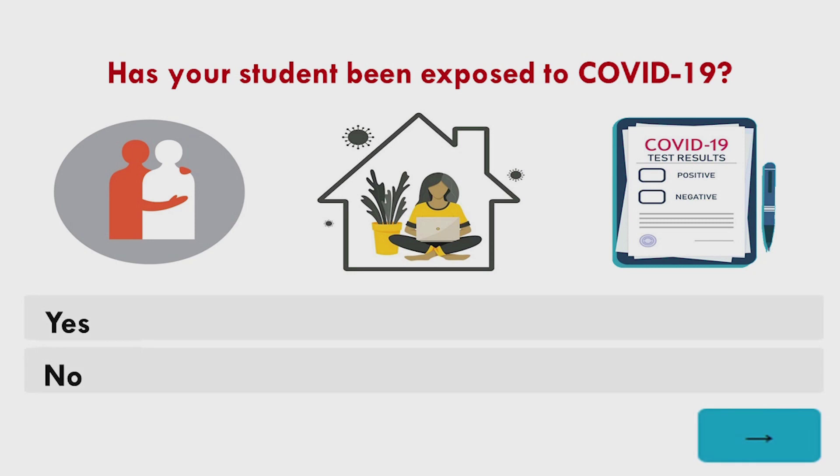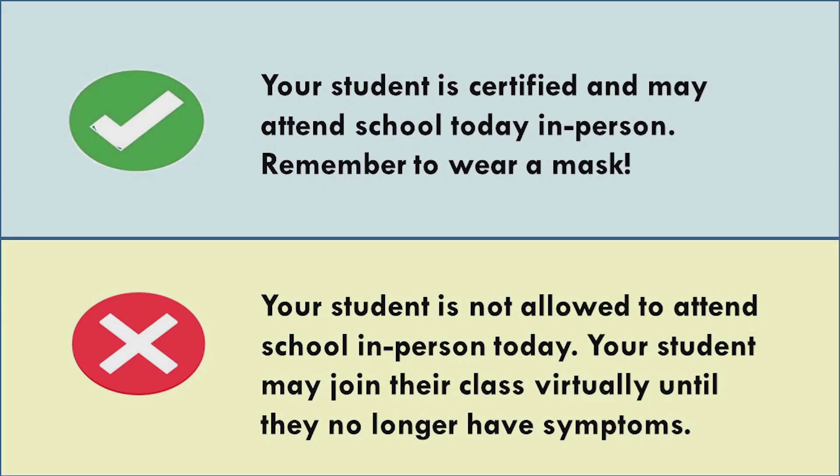After you finish answering each of these questions, click the blue submit button. And that's it. You will either see a green check indicating that your child is cleared to go to school, or a red X indicating that your child is not allowed to attend school in person that day. Instead, your child should stay home and participate in virtual learning.